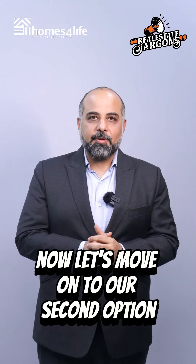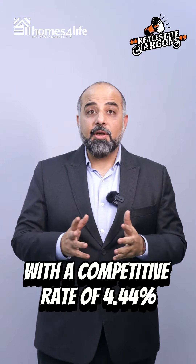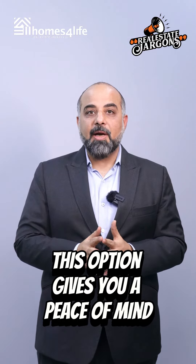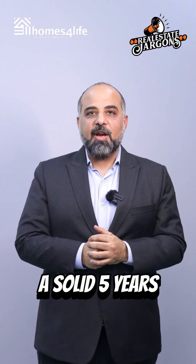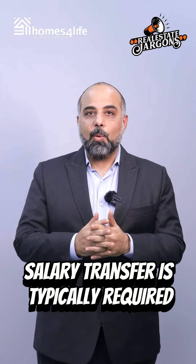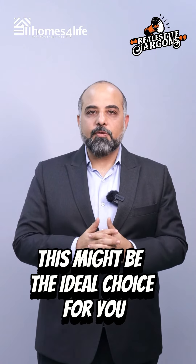Next on the list is long-term fixed rates, providing even more stability. With a competitive rate of 4.44%, this option gives you peace of mind for a longer period — a solid 5 years. Please note, salary transfer is typically required to avail this attractive rate. Planning for the future, this might be the ideal choice for you.